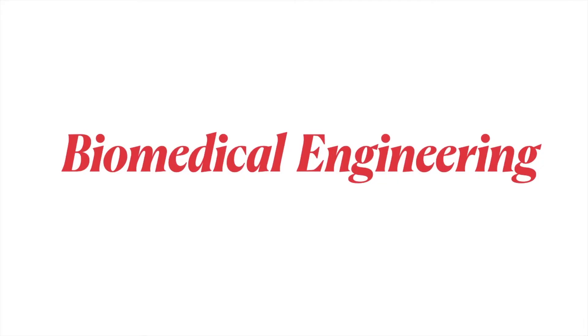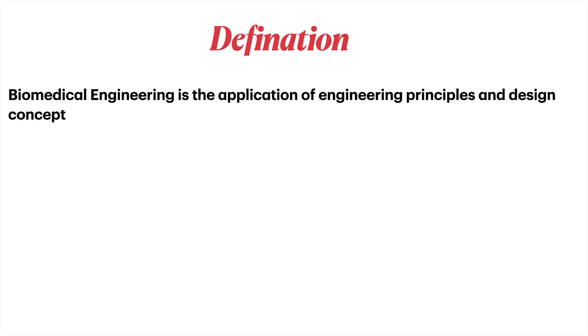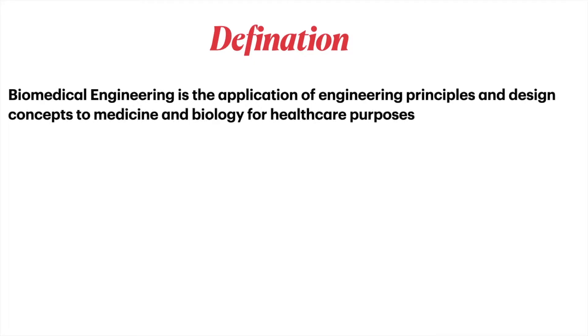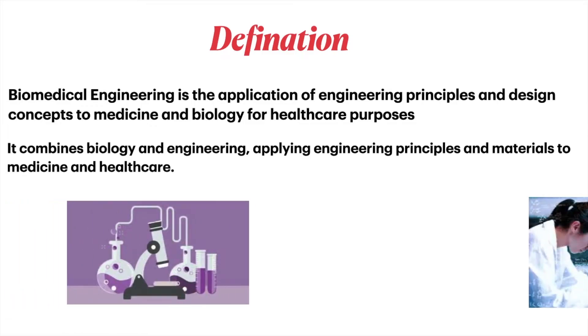Biomedical engineering is the application of engineering principles and design concepts to medicine and biology for healthcare purposes. It combines biology and engineering, applying engineering principles and materials to medicine and healthcare.